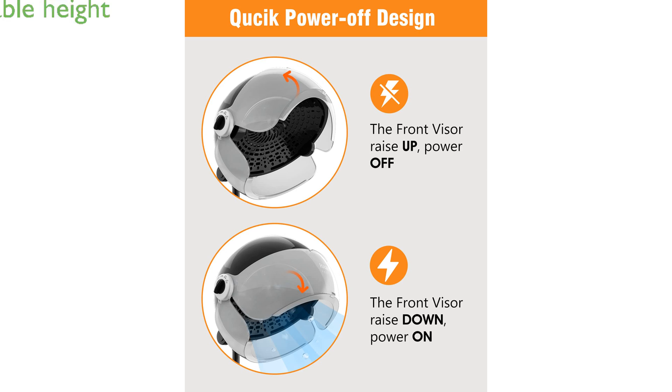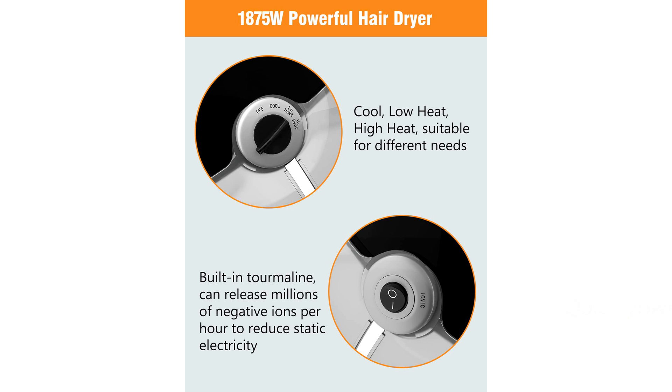The height of the dryer is adjustable from 33 inches to 59 inches, making it easy to assemble, disassemble, and store without taking up much space.